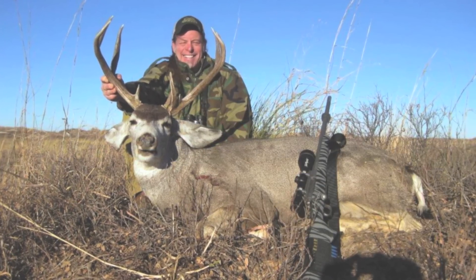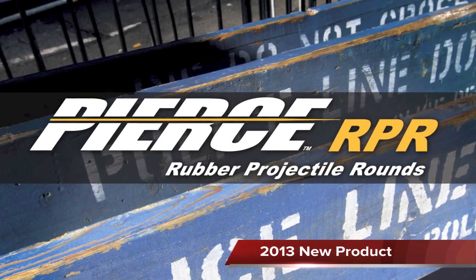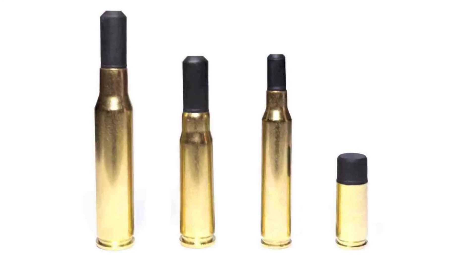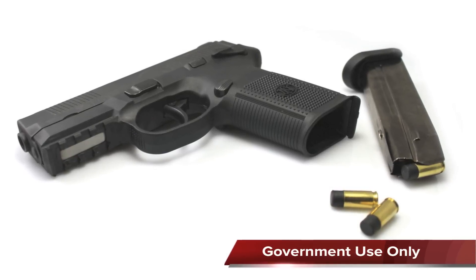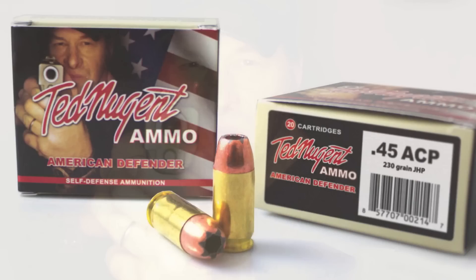Most recently, Pierce Munitions has added the Pierce RPR rubber projectile round to its list of offerings. Specifically for crowd control, these rubber rounds have the ability to deter a hostile force without the use of deadly force. Pierce has also added Ted Nugent American Defender self-defense ammunition for personal carry weapons.